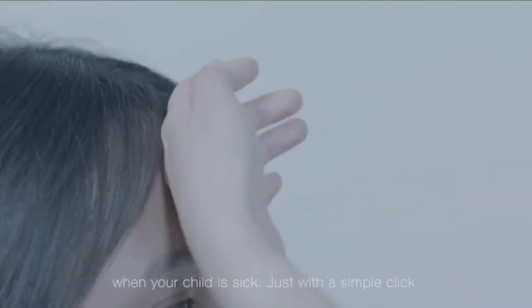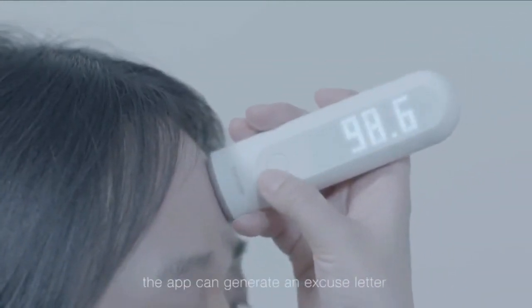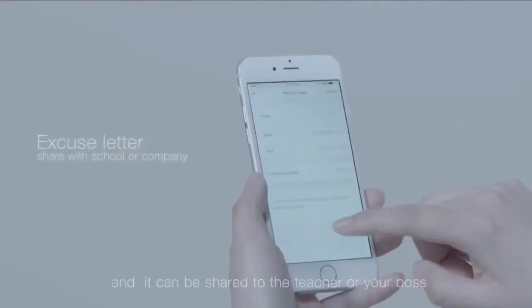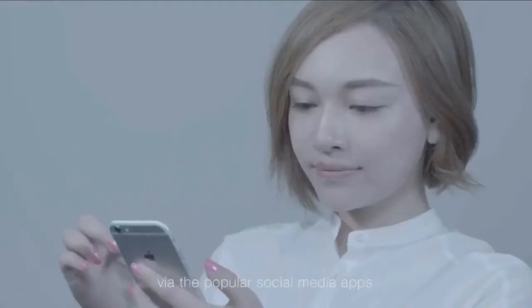The Comper Health app also helps you when your child is sick. Just with a simple click, the app can generate an excuse letter in case you or your child is not well. The letter will be stored in your smartphone and it can be shared to the teacher or your boss via popular social media apps.